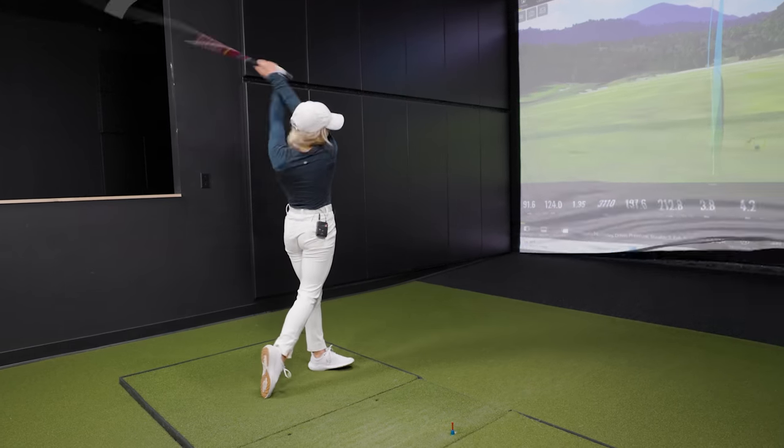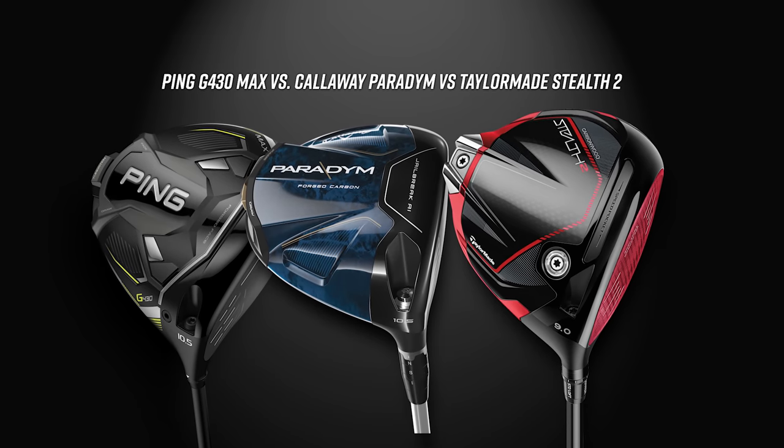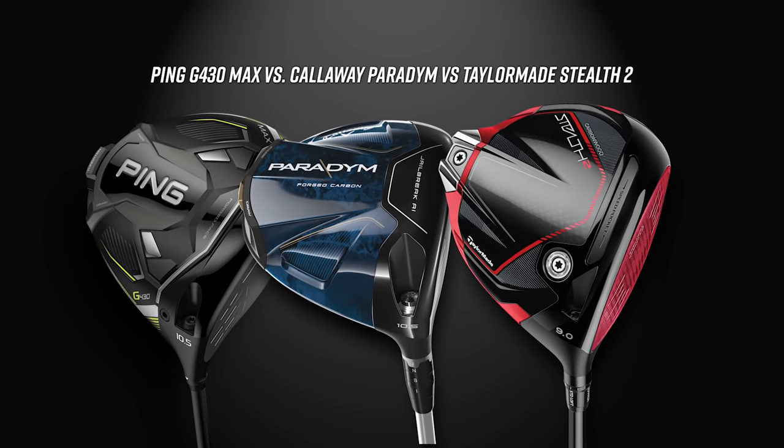We've read all the comments. Today we have a swing speed around 90 miles an hour that might match a little bit more of what you guys are looking for for a driver comparison. Three new drivers for 2023: Callaway Paradigm, TaylorMade Stealth 2, and Ping G430 Max. We'll show you all our TrackMan data and help you make a selection this year.